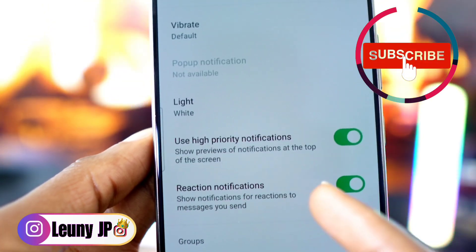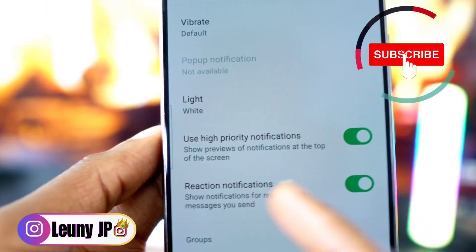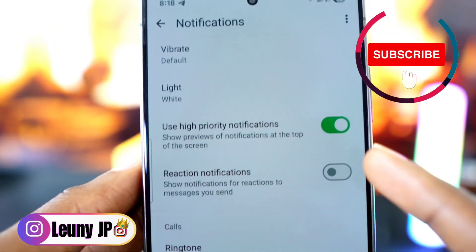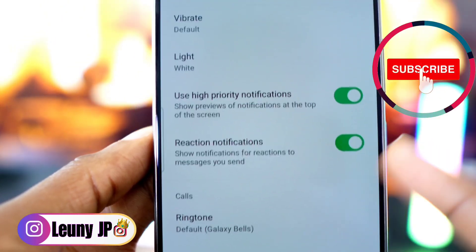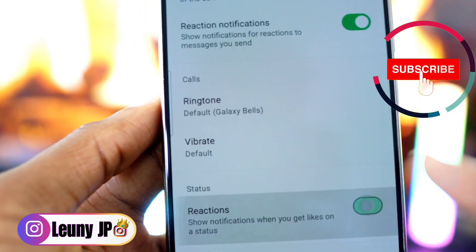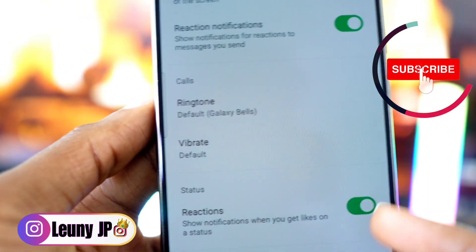Don't forget to activate these options for group messages as well, so you get the same notifications for all your group chats.